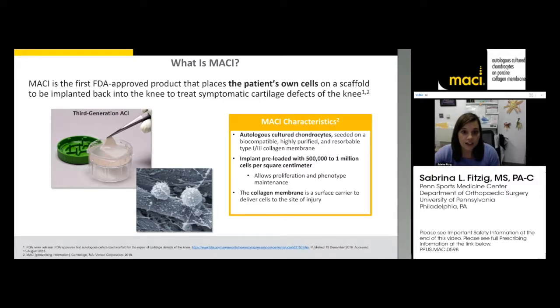MACI is the first FDA-approved product that uses a patient's own cells to be implanted back into the knee to help treat symptomatic cartilage defects. This third-generation product comes in the OR ready to be implanted, with about 500,000 to a million cells per square centimeter. It's important to keep the container level so the MACI doesn't float around or roll up. Sometimes it can be hard to tell which side has the cells and which side doesn't.